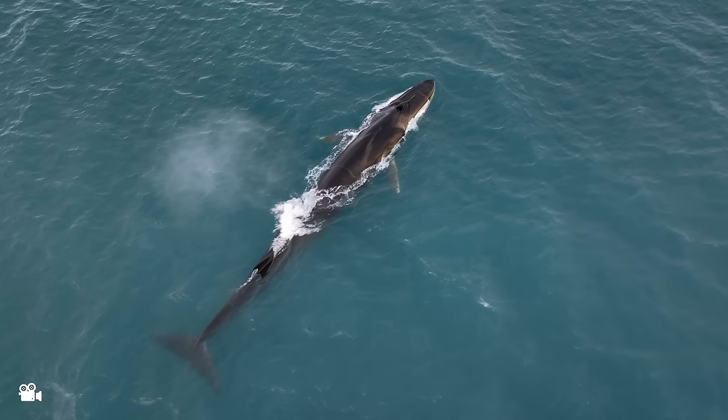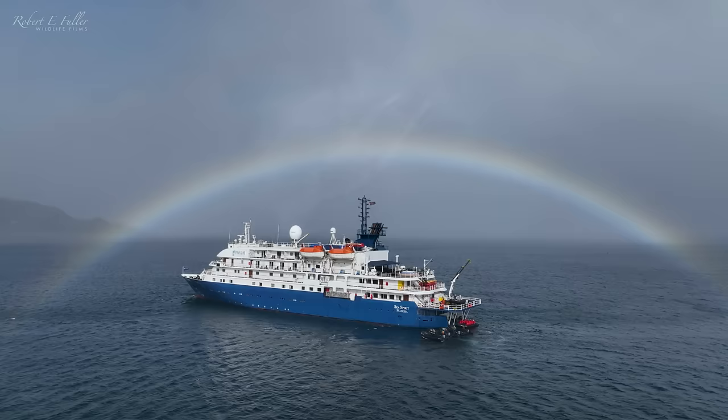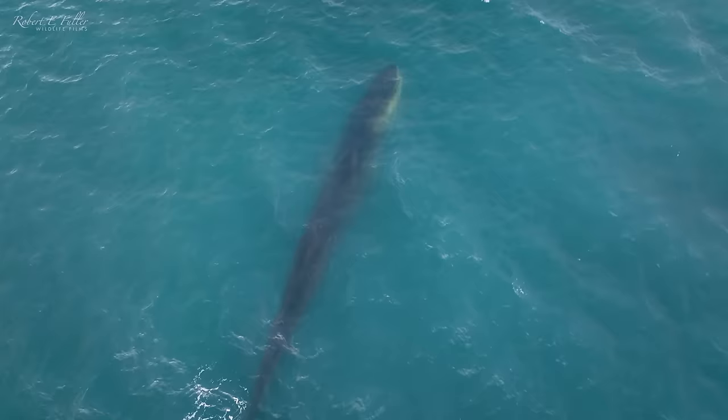Not only did we see the polar bears while cruising, but we also came across whales. These fin whales were really special — the second biggest whale in the world — and we spent quite a bit of time with them watching them feeding.